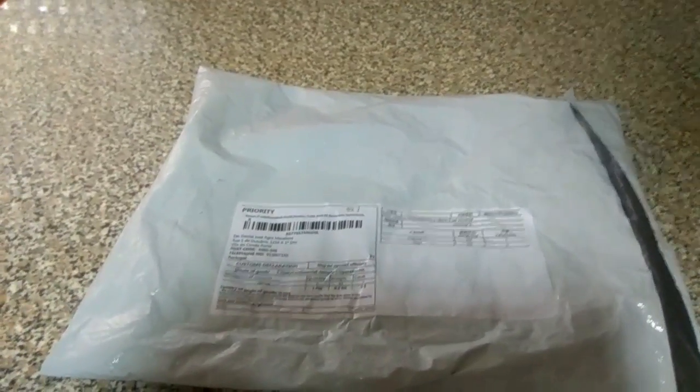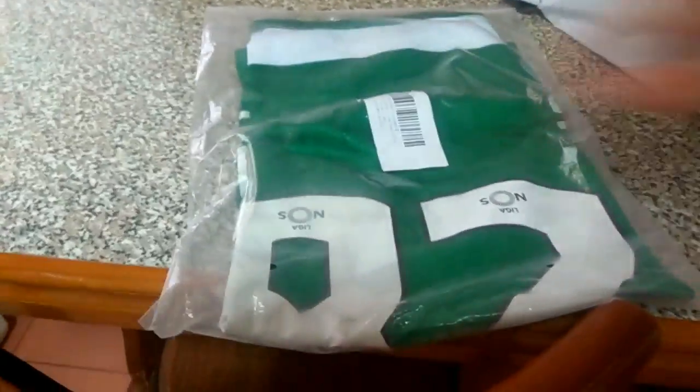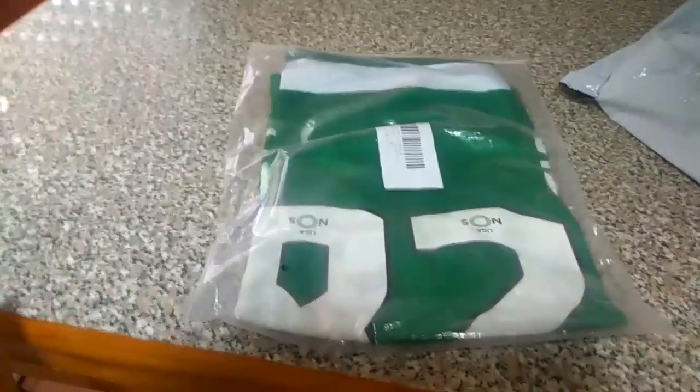Let's see how it is from the inside — it is very well hidden; no one from the outside can know what this is. Okay, this is an official shirt from Sporting, from Portugal, from Liga Nos.